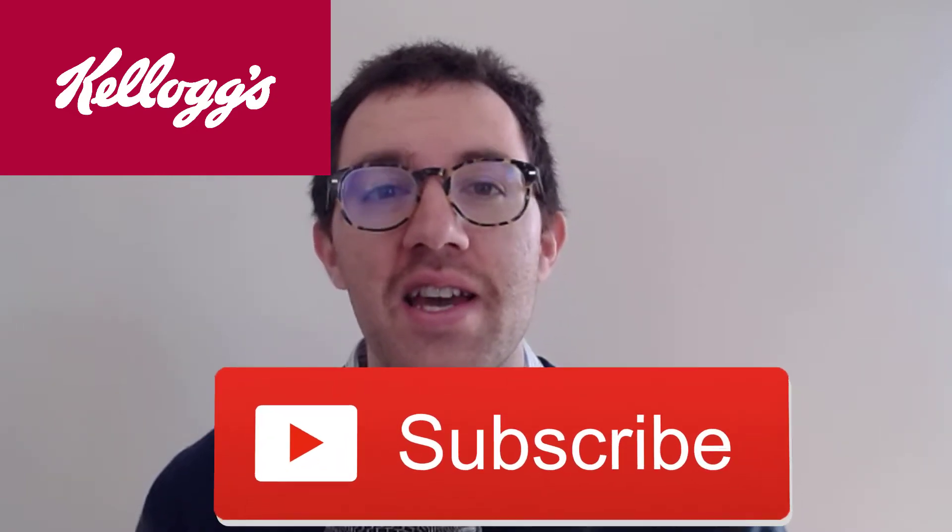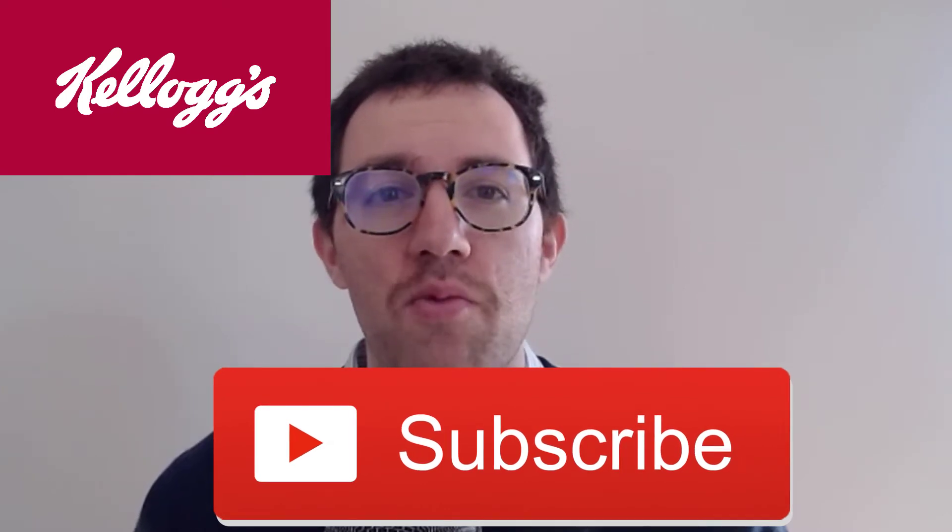If you're new to the channel, my name is Dan. I'm a business school professor focused on accounting and finance. This channel is all about investing, so if you like videos like this, hit the subscribe button and check out more videos. All right, let's get started.